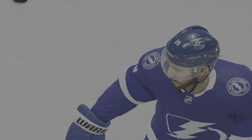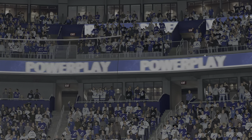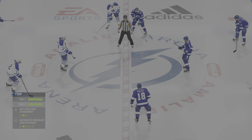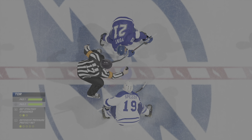Quick pass to Kerfoot, slides it across — can't connect! Great read by the goalie as he pokes it away with a stick. McDonough's tripped up and the official's hand is in the air, signaling penalty. And with the sound of the horn, that brings finality to the opening period. We've got a close one.